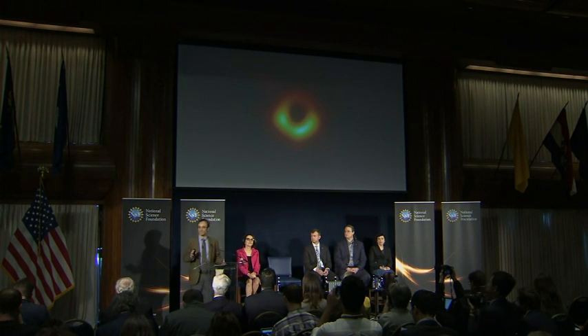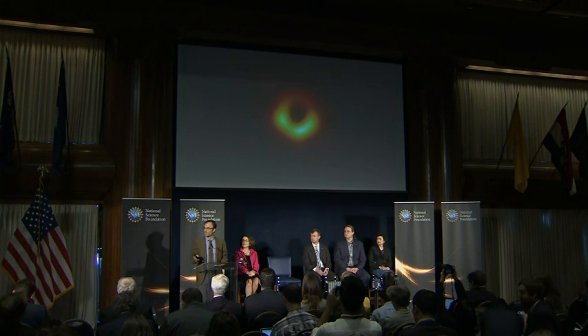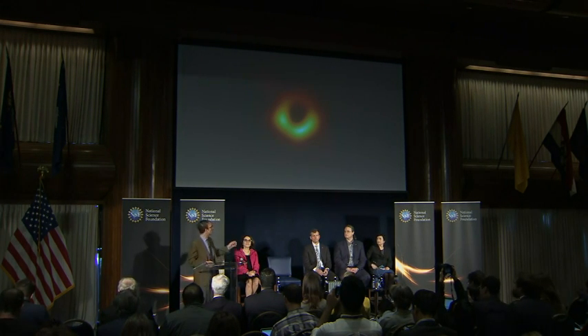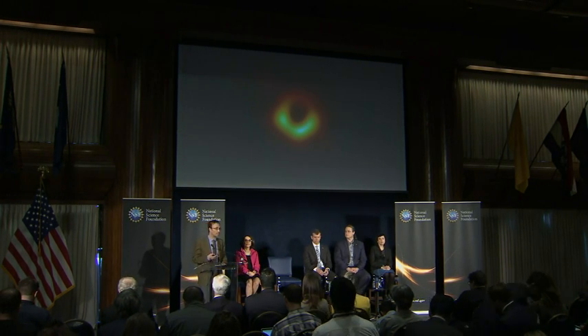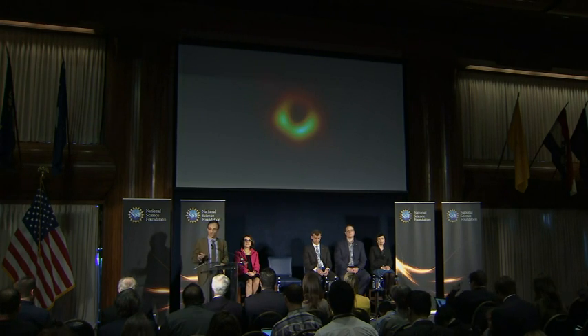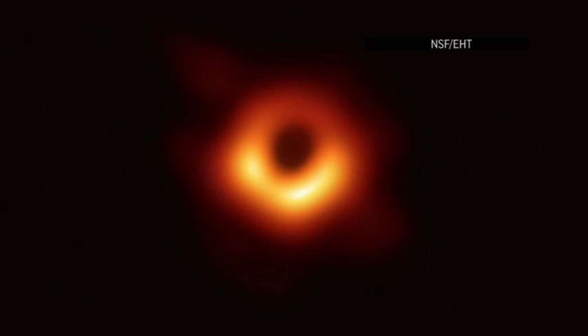And it is also consistent — the shape of this shadow — to the precision of our measurements, with Einstein's predictions. The bright patch in the south that you see tells us that material moving around the black hole is moving at light speeds, which is also consistent with our simulations and predictions. And this image forges a clear link now between supermassive black holes and the engines of bright galaxies. We now know clearly that black holes drive large-scale structure in the universe from their home in these galaxies.